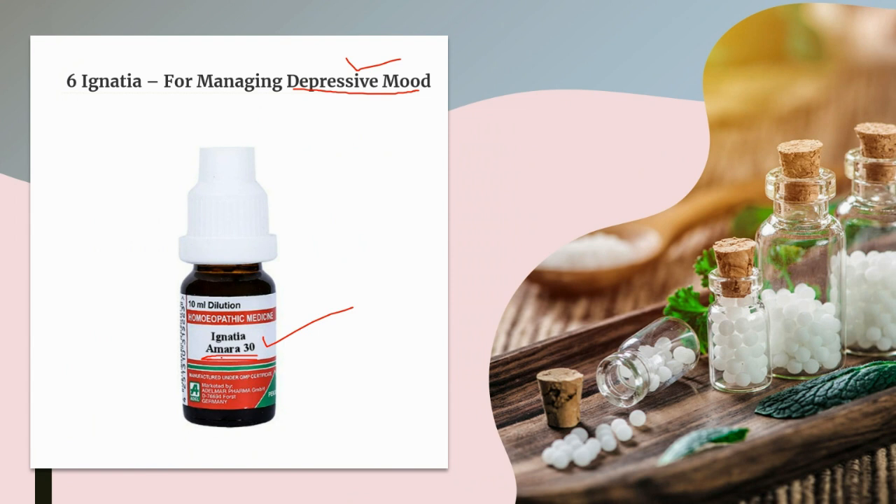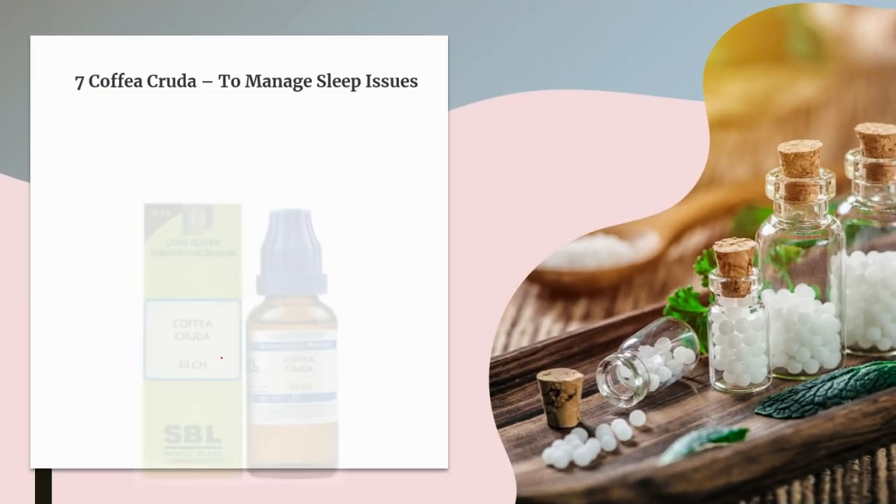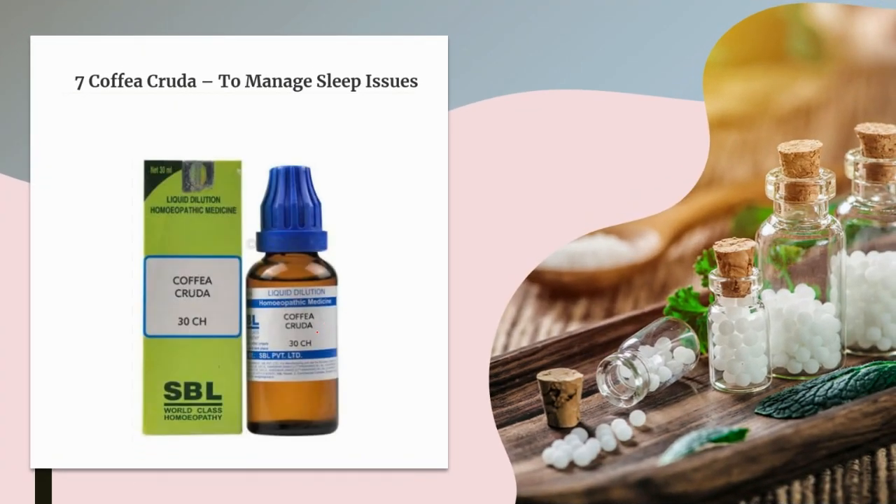The next medicine is Coffea Cruda. This is a very good homeopathic medicine to manage sleep issues. The person remains restless, tossing in bed. It is also indicated where a person wakes early from sleep and cannot fall asleep again, or has disturbed sleep with frequent waking episodes.